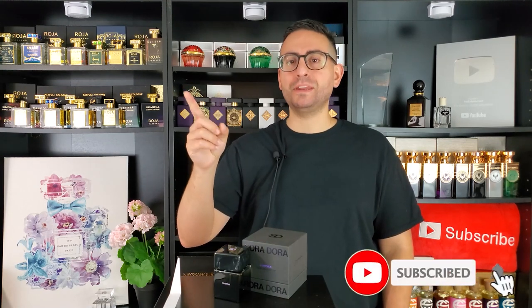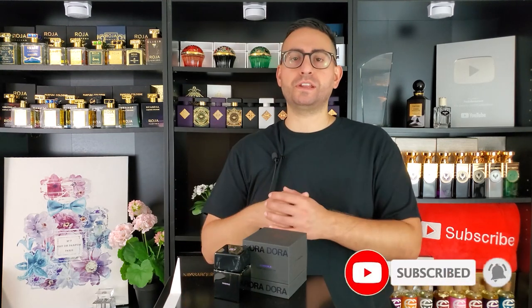If you're a fan of fragrance-related content, please do consider supporting the channel by subscribing to it. Hit that bell icon so you can be notified whenever I upload future videos, and give this video a thumbs up if you learned something today or took something of value from today's episode.